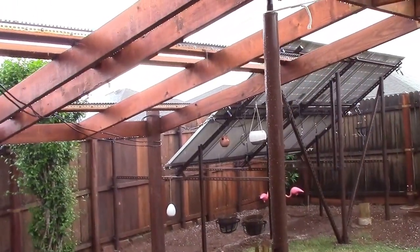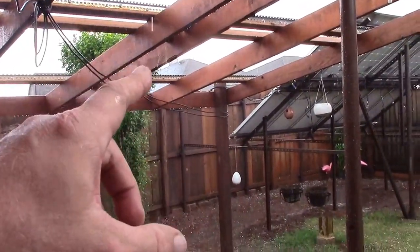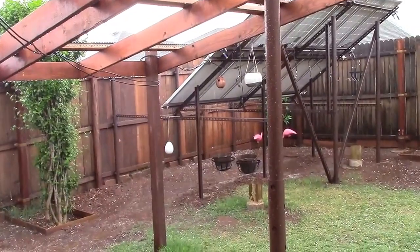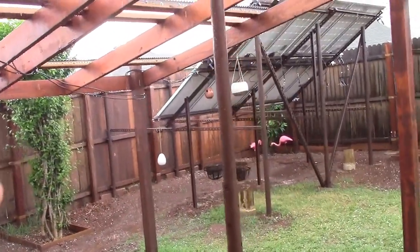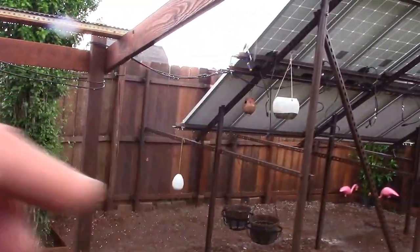Well, at least you can see I got the 12 panels off of this and moved over there. The top array — see if I can get over here — the top area isn't clamped down yet.